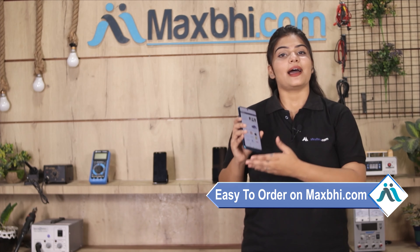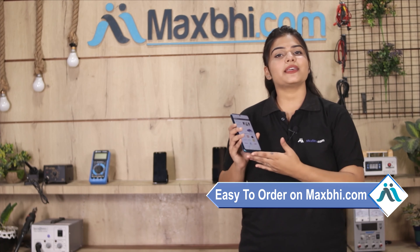Friends, MaxBee.com is very easy and simple. Visit our website MaxBee.com, click on the product and go to your product page. Enter your name, mobile, address and click on your order. After you click, you will go to our super secure payment page where you can pay using almost every type of payment.